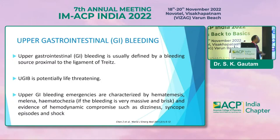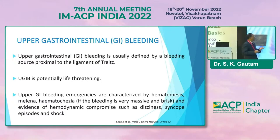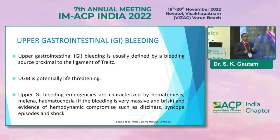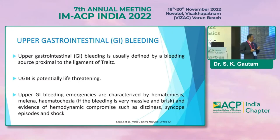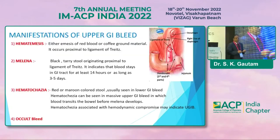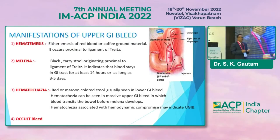Starting from the basics: upper GI bleeding is usually defined as the bleeding source proximal to the ligament of Treitz. It is usually a life-threatening condition, and upper GI bleeding emergencies are characterized by certain things like hematemesis, melena, and hematochezia.